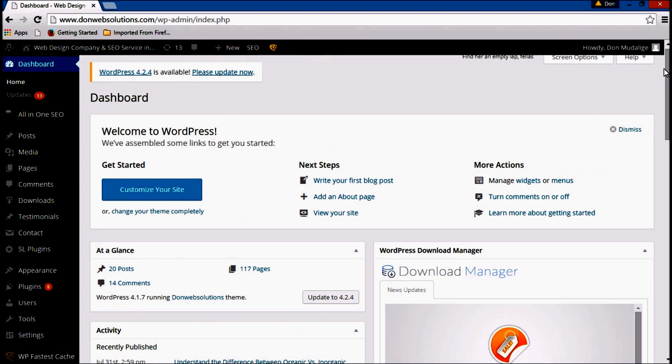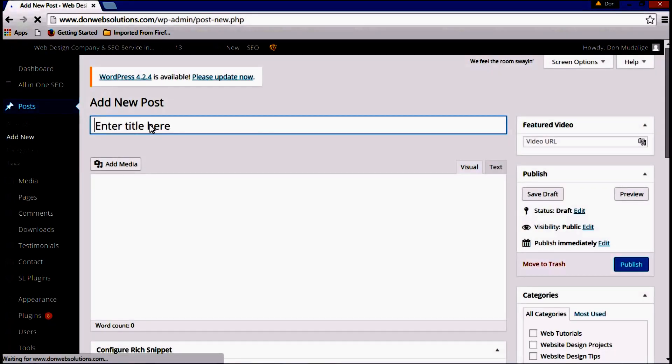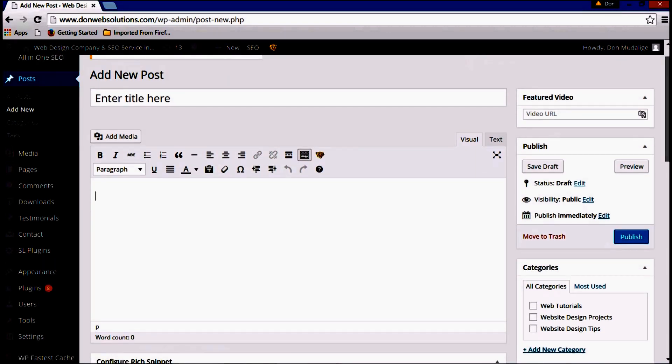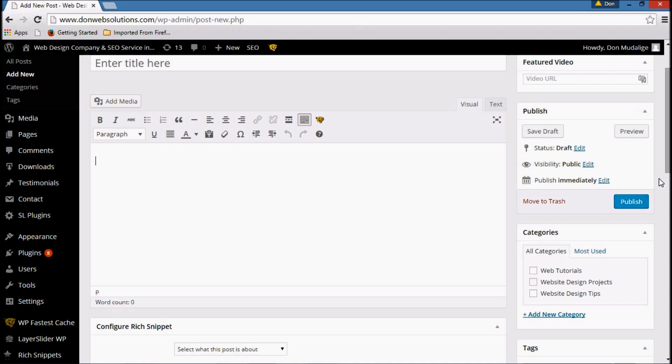Let's say you want to add a blog post or an article. All you have to do is click on Posts, click on Add New. Once you're in that page, you give it the necessary title right here. You add your content by using this visual text editor, which is as easy as using Microsoft Word. You can add videos, you can add pictures exactly the same way. Then you provide the necessary categories and publish the article. Simple as that.